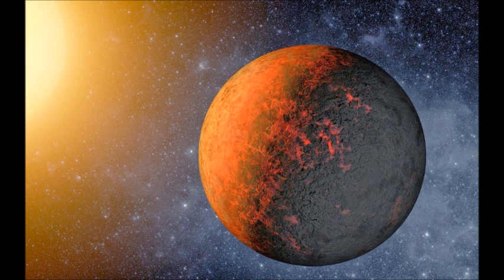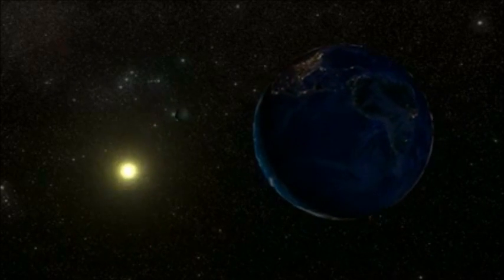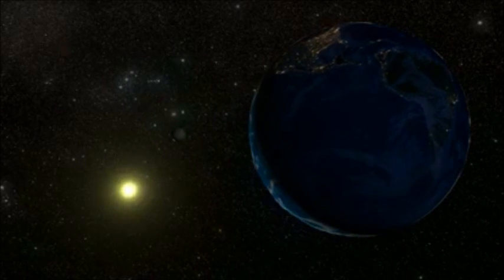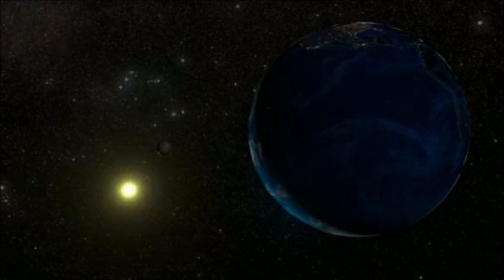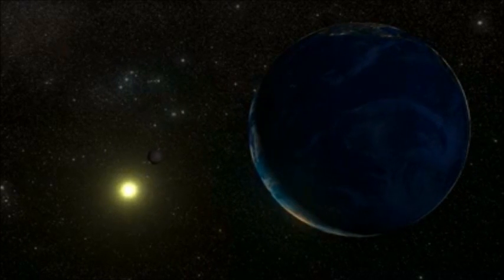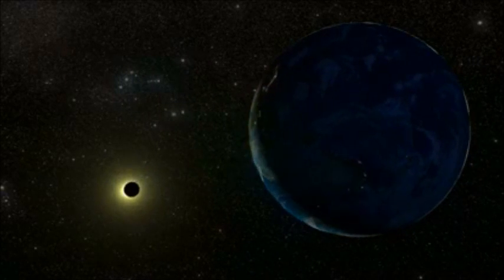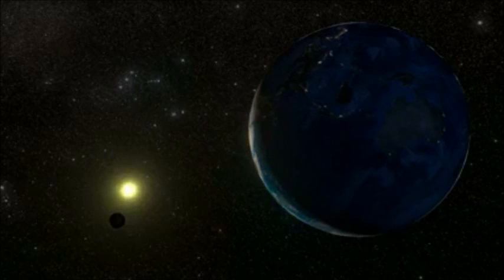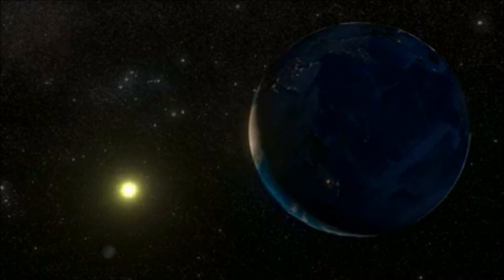Moreover, it's probably tidally locked, which means it's like our moon — one side of the planet always faces its star. This creates some unique conditions where one side of the planet is always in night and one side is always in day, meaning a quite un-Earth-like mix of a permanently scorching hot day side and a frozen solid night side. With one side always in night, this planet's atmosphere may have frozen out and locked itself up as ice on the dark side. If so, that would mean that life on this world is highly unlikely, but it makes it a target for terraforming if we ever make it there.